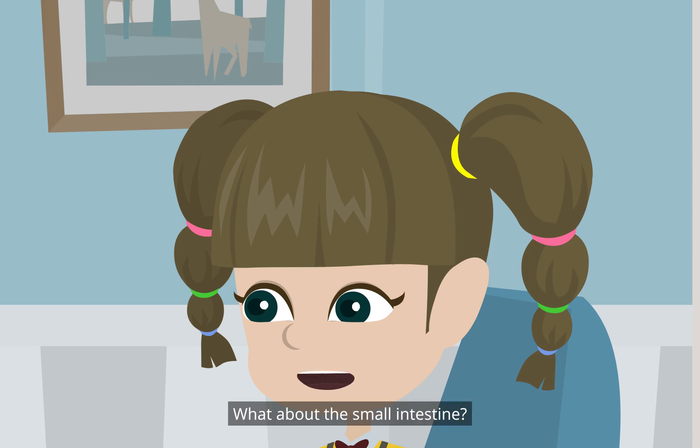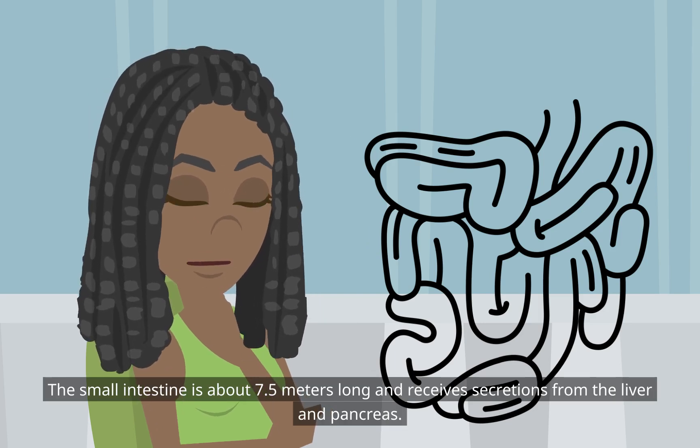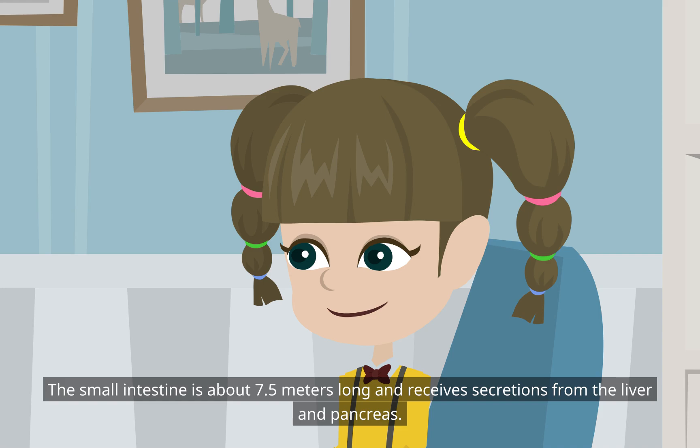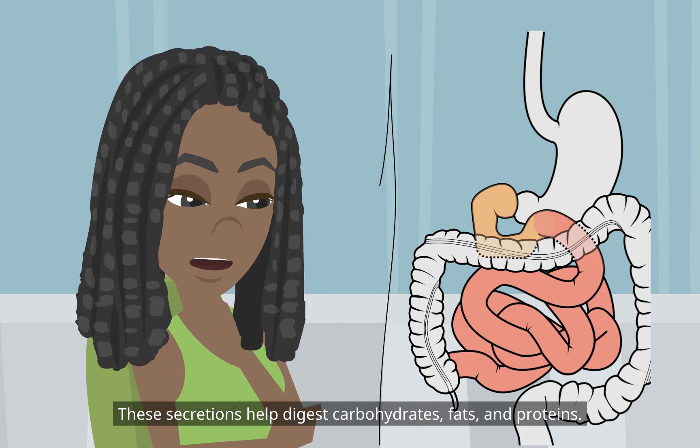What about the small intestine? The small intestine is about 7.5 meters long and receives secretions from the liver and pancreas. These secretions help digest carbohydrates, fats, and proteins.